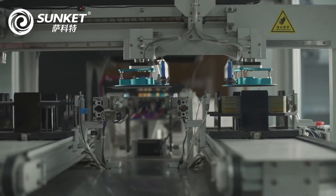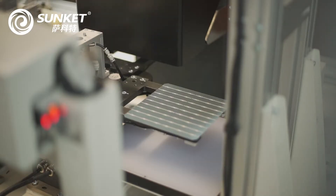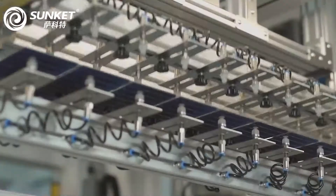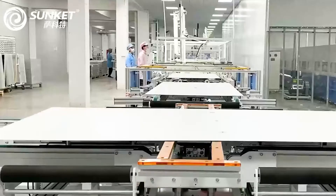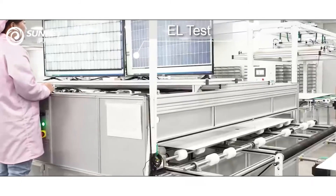SunKit now has a yearly production capacity of PV modules of up to 1.5 gigawatts, which is achieved by introducing the world's advanced automatic production line and testing equipment, with over 500 experienced staff as well as strict quality control.